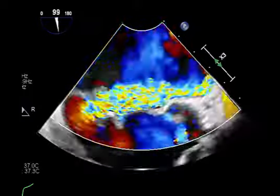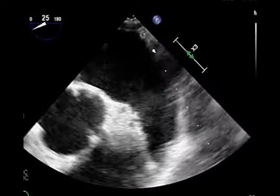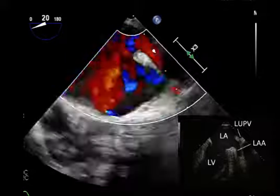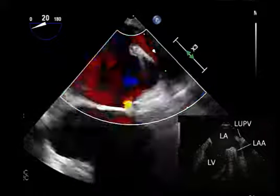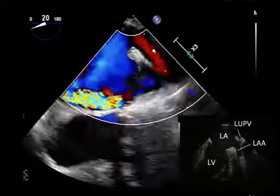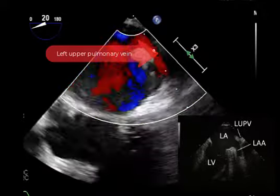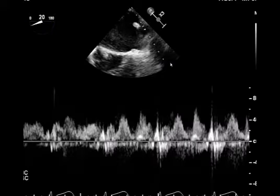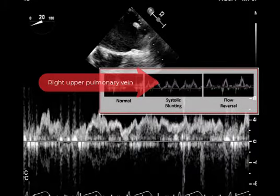Here we have the left atrial appendage — quite big. We always talk about pulmonary vein reversal, and here we have it in the setting of severe mitral regurgitation. It's not always equal opportunity, especially with an eccentric jet — you may have reversal in one vein but not the others. This vein here is pretty laminar, not a lot of reversal flow. When we Doppler it, the vein flow is predominantly upward, so not a lot of reversal flow here.